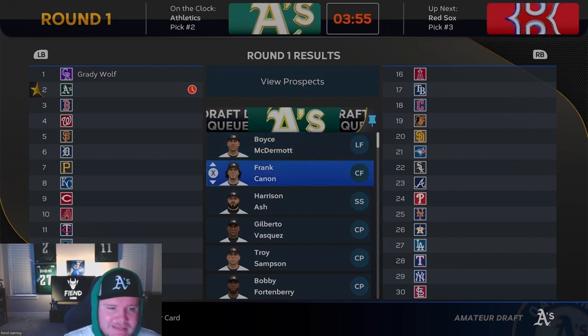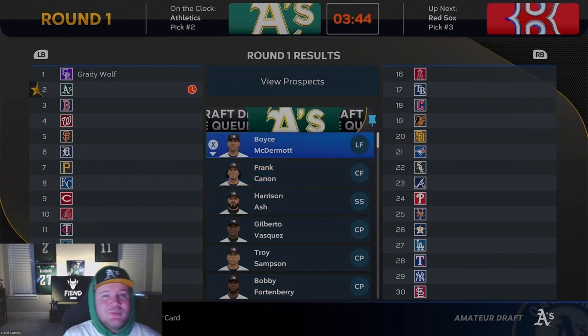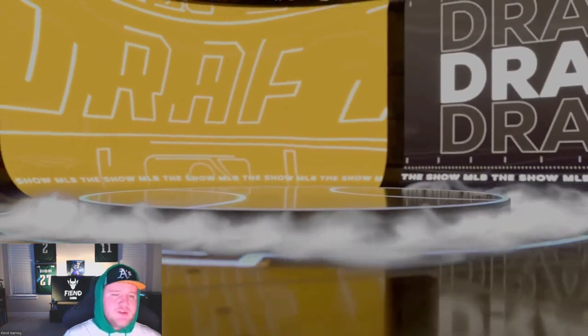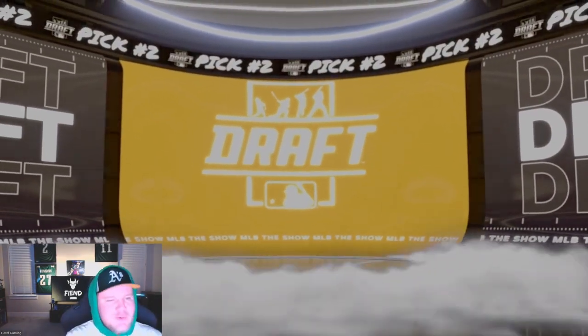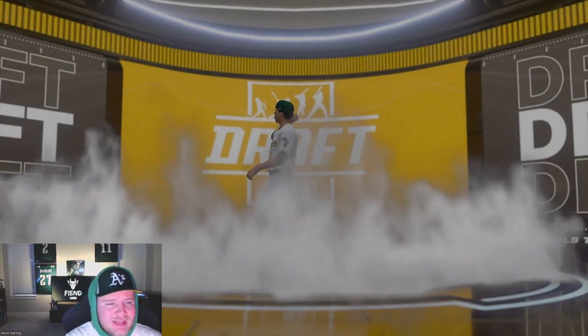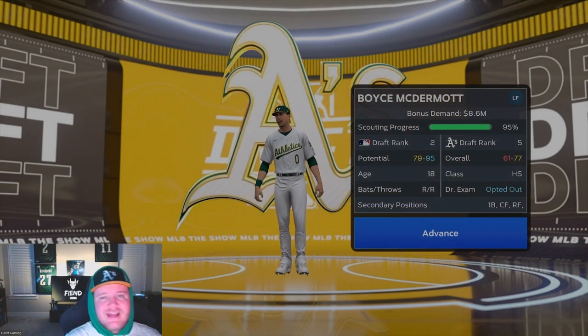Boyce McDermott or Frank Cannon? If you want the two-way impact, Cannon is an option here. But just for power hitting and speed — getting a generational prospect who looks so good offensively is just too hard to pass up for me. Boyce McDermott, welcome to the Oakland Athletics. I just pray that he is generational like I think he can be.